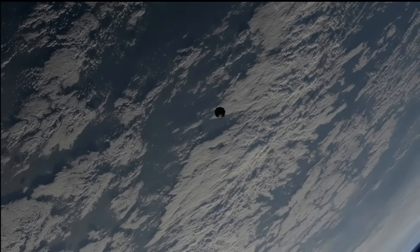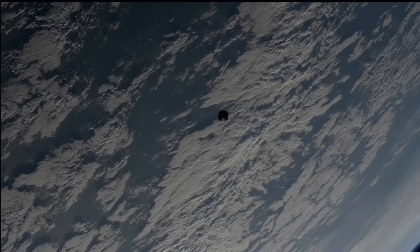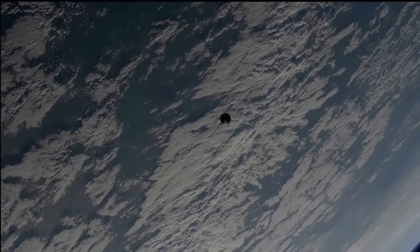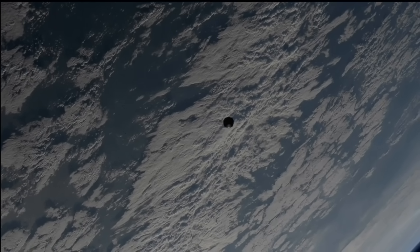Starliner is flying autonomously right now, but we will see the crew transition to manual piloting at about a 260-meter hold point, giving them a chance to take the reins of Starliner.